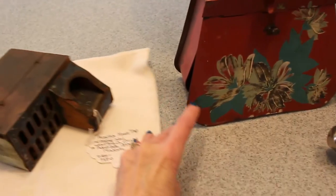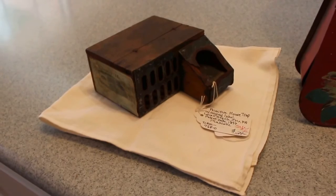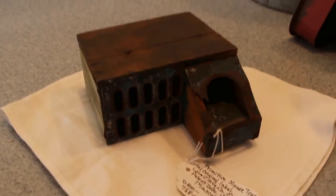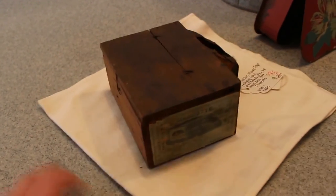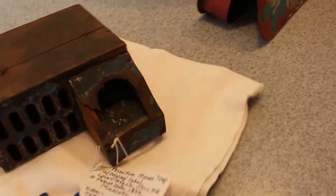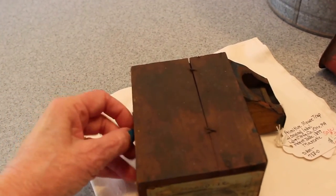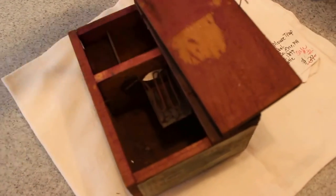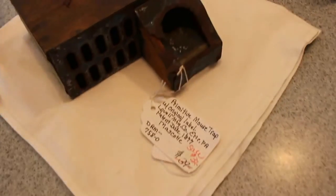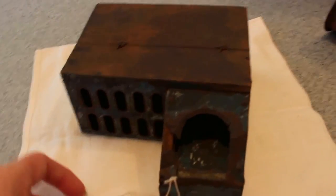Believe it or not, people do collect early mousetraps, and this is an early one from the 1800s — in fact it has a patent date on it of 1877. It's made like a little hotel, it's got an early label there on it, it's all wood. It is from the Lovell Manufacturing Company in Erie, Pennsylvania. The top lifts off and has a little latch. That piece I've had for a while — it's not in great condition, but it's in good enough condition. It has a lot of that old primitive charm and it is going in for $32.